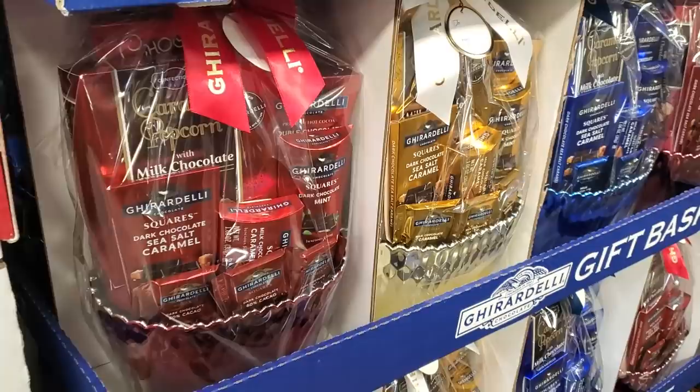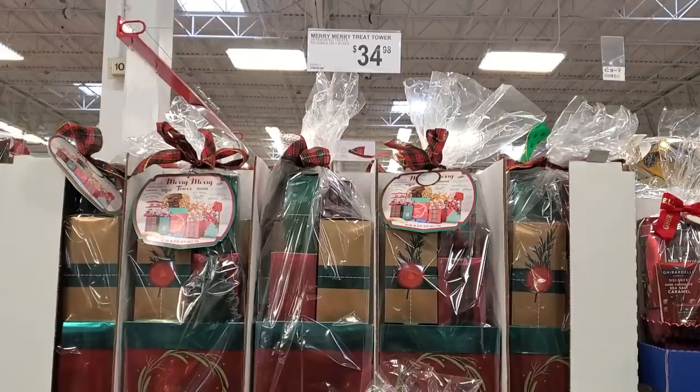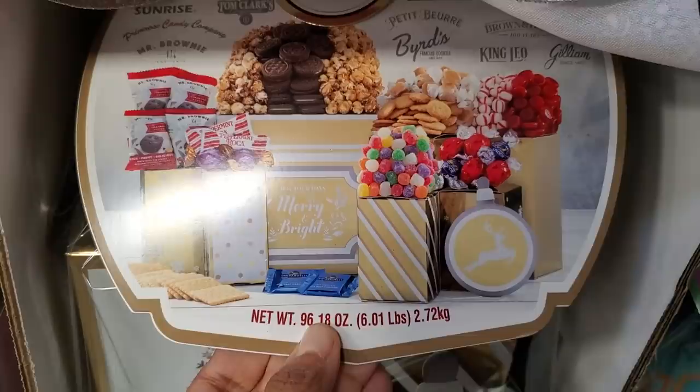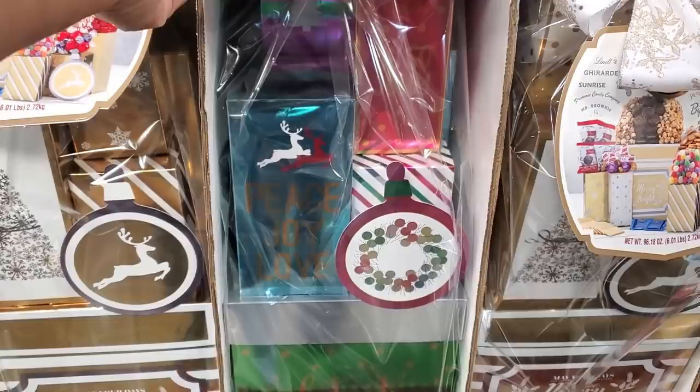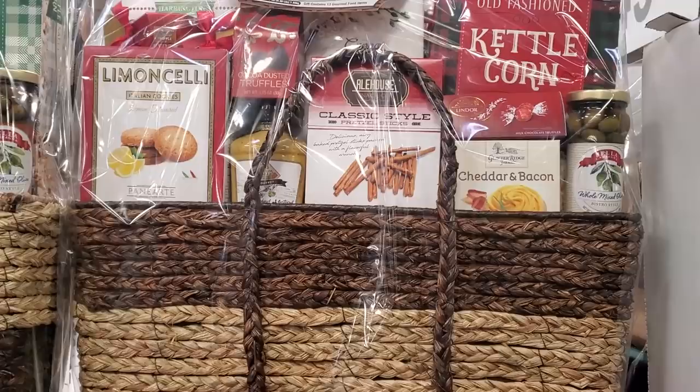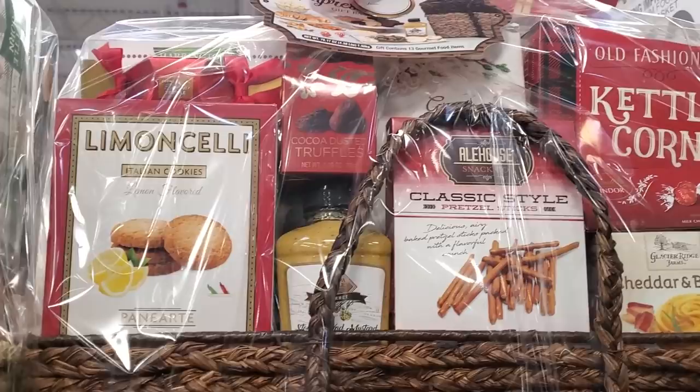$35 for the Merry Merry Treat Tower. Oh look, they have different packaging too. It looks like candy, cookies, popcorn, peppermint candy, maybe gingerbread snaps. And here's this one with the basket — $4.50. Ooh — Italian cookies, cheddar and bacon, chocolate-covered truffles, kettle corn.